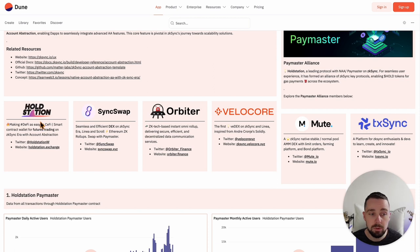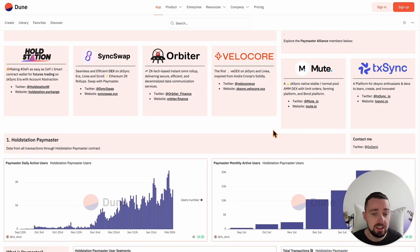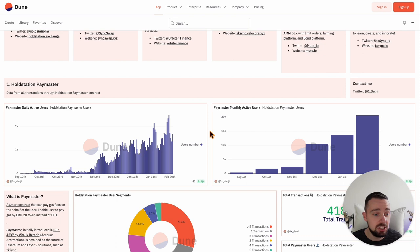We just saw SyncSwap, HOLDstation, but also Orbiter the bridge, and in the future a layer two solution, Velocore — a DEX — and Mute, another DEX. There are just about 2,000 users doing this daily from about 6 million wallets who are farming ZK-Sync.